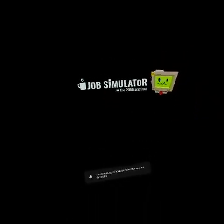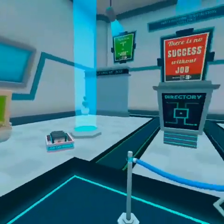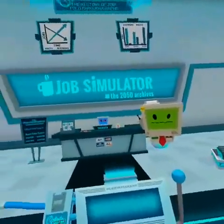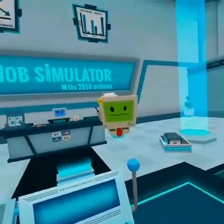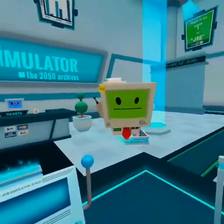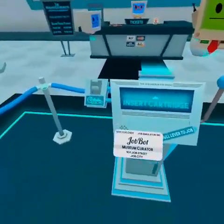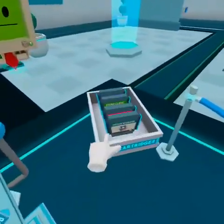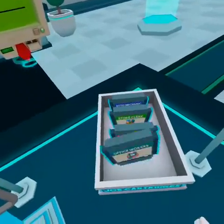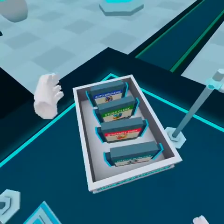Today we are going to be trying out Job Simulator. Welcome to the Job Simulator - my name is Job Bot and I'm the curator of this fine job museum. Here's my card. Grab one of the job cartridges off the table and let's get started. We've got office worker, gourmet chef, store clerk, and auto mechanic.